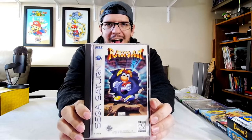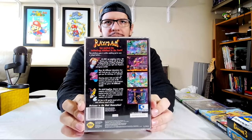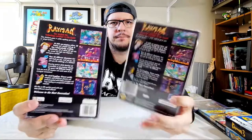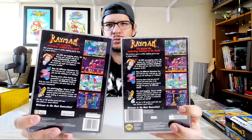This is a fantastic find — and a rare one. It was $150 when I bought this, and I'm glad I did. Rayman for Sega Saturn. Here's the back of the case, the long box. It's similar looking to the PlayStation 1 box. Here's the Sega one, here's the PlayStation 1 — they're both pretty much identical, except for the Sega description and stuff like that.